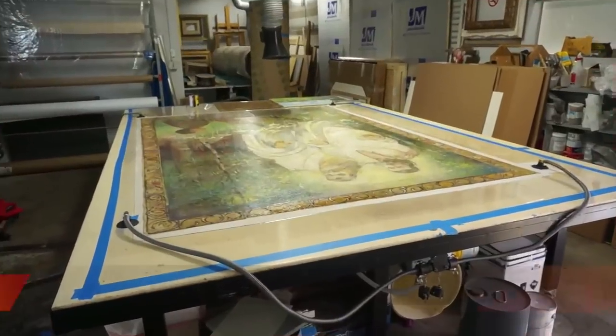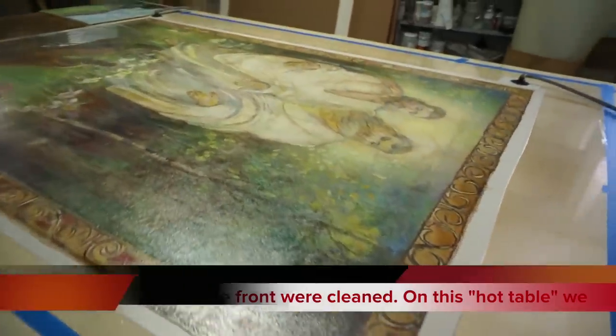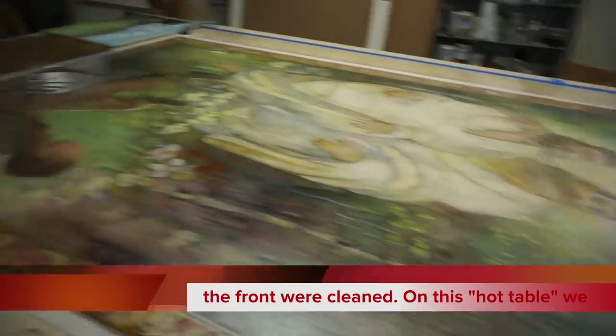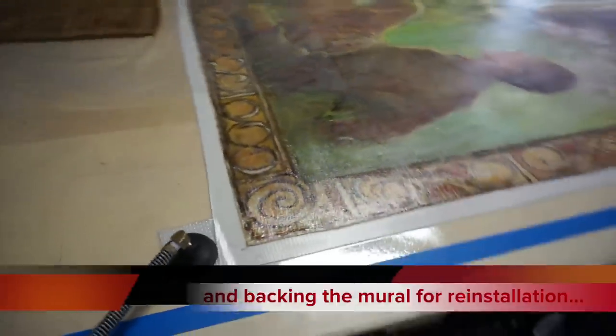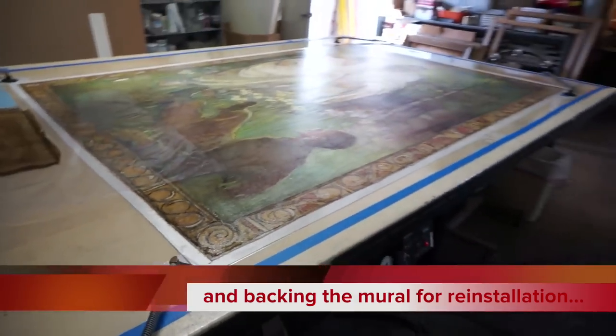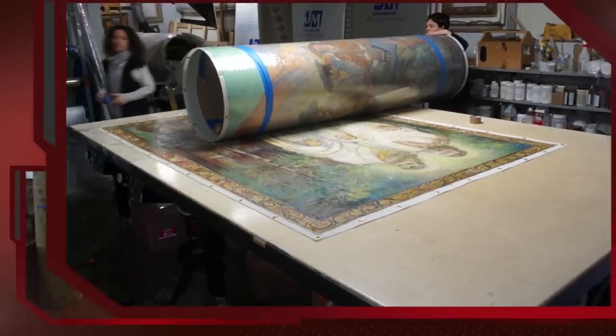We've removed the murals from the building and we're now in the conservation laboratory. Our greatest responsibility is to ensure their long-term preservation. Important steps in this process were making sure that the paint layers were stable and would not flake, and that the canvas was cleaned of mold and was strengthened for long-term health.